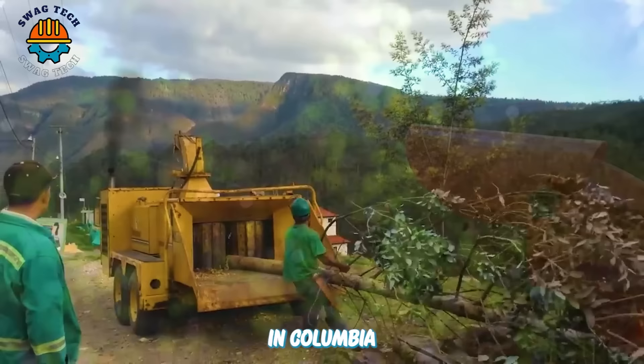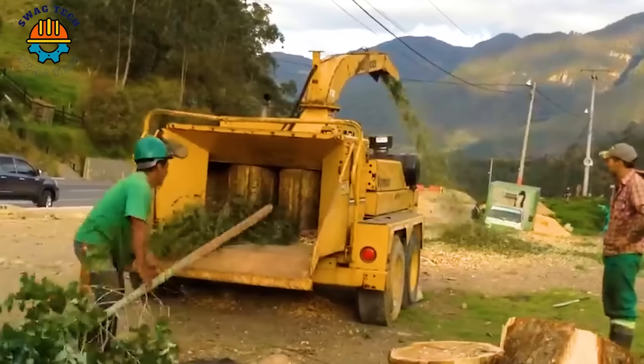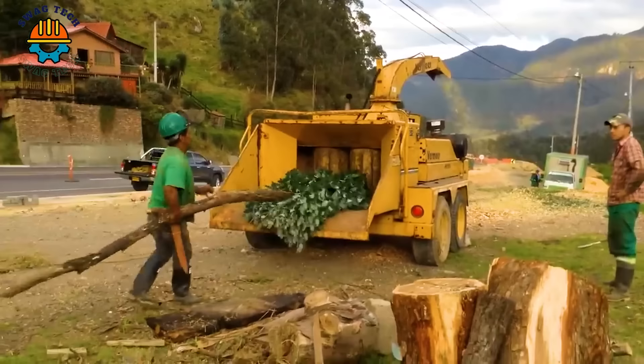In Colombia, this is the ideal chipper for working in clearings, sawmills, farming, or forestry.